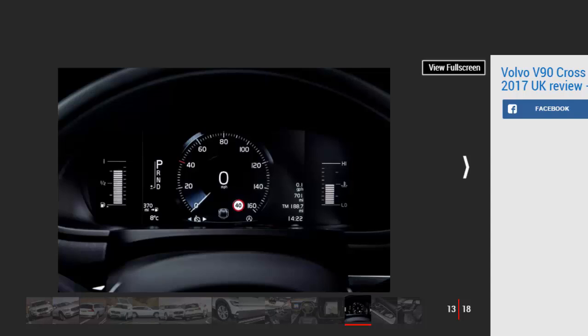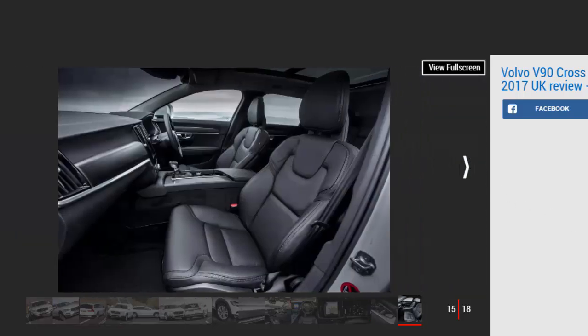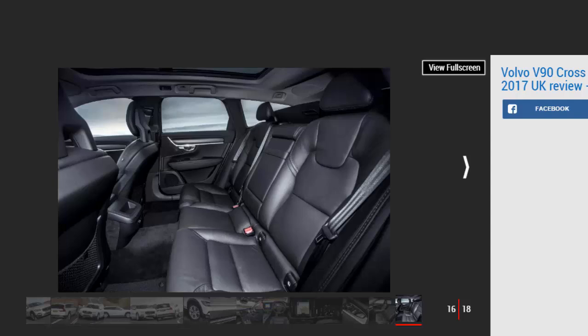Engines, Performance, and Drive — 4.1 Stars. The V90 Cross-Country sacrifices a bit of body control for a softer ride and some off-road ability, while the engines are refined. We've already concluded that the standard V90 is a competent drive and capable cruiser, yet the chassis doesn't offer the same composed ride and handling of the best executive estates in the class. The Cross-Country does, however, offer something a little different that lets you forgive slight dynamic shortcomings.